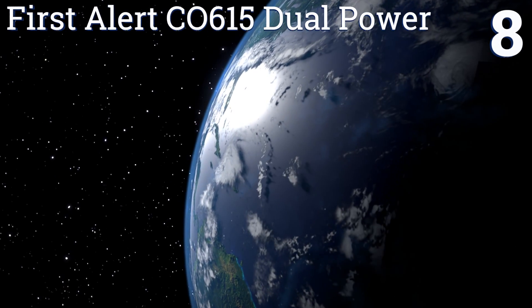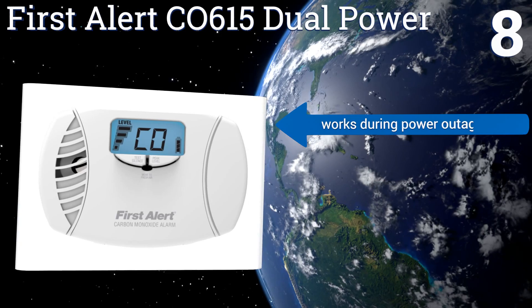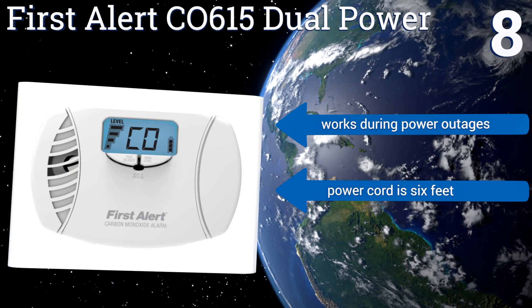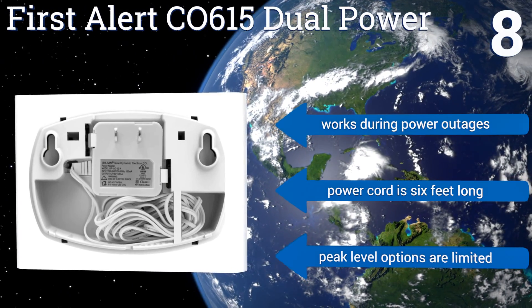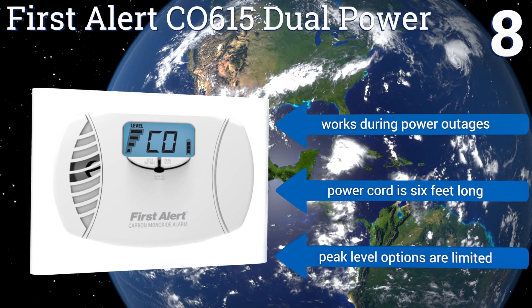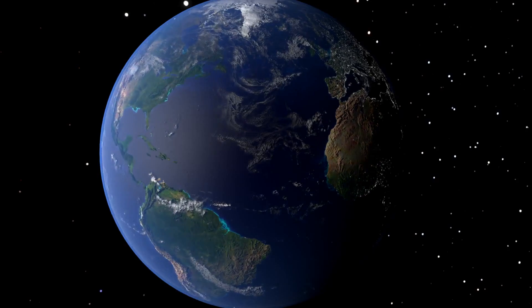Coming in at number eight on our list, the First Alert CO615 dual power features a multifunctional digital display that shows both carbon monoxide and battery power levels at a glance, without you having to push any buttons, so you always know if the area is safe and that the unit is functioning properly. It'll work during power outages and comes with a six-foot-long power cord, however the peak level options are limited.